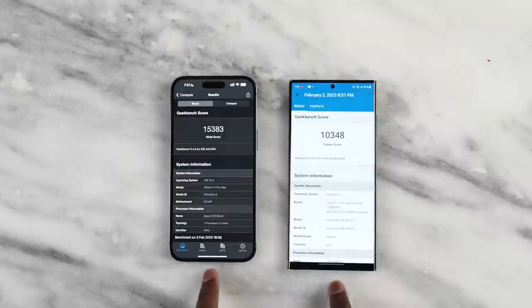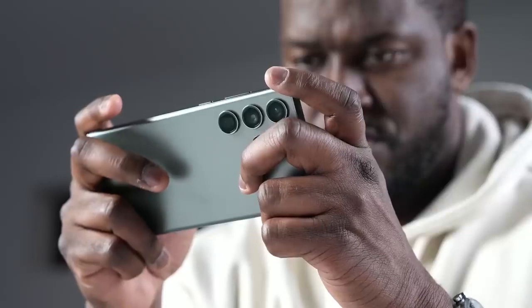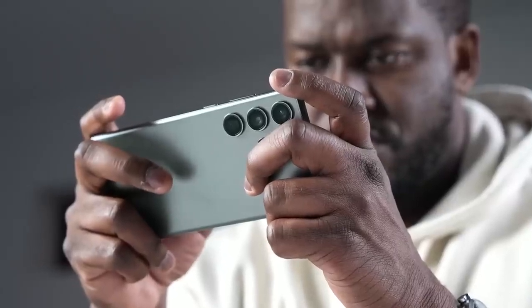Then we go to compute, where the Galaxy is behind by about 5,000 points. But what does that mean in translation for our gaming experience? We played a lot of games on both devices and I just did a dedicated gaming video on the Galaxy S23 Ultra, so check that for full gaming details.